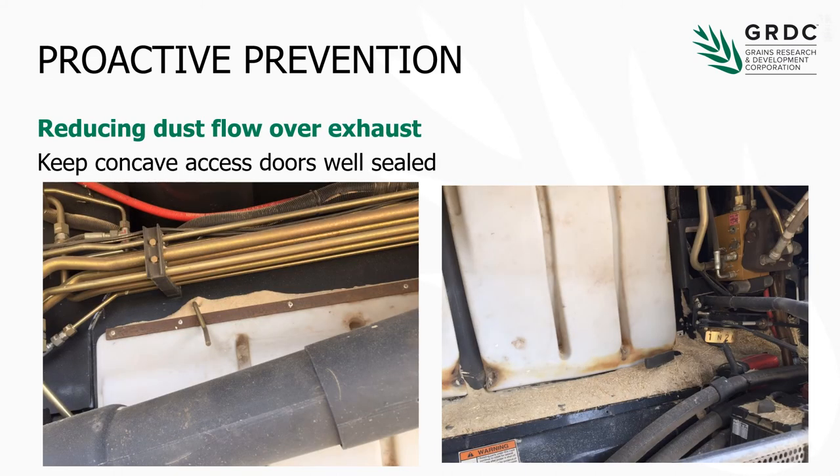One thing to just double check as we're coming into harvest is that concave doors are well sealed. This is an example of where a concave door has been leaking — and the concave on the left-hand side of the machine in a lot of cases blows up over or sits below the exhaust system. So material and air pressure inside the machine can blow out the door and push dust up over that exhaust, which is exactly what we don't want. We can get incendiaries just dropping down, and as you can see there's been a bit of a smolder on this particular machine. Just check those concave doors, make sure they're well sealed and won't push dust out or create air streams that stir up dust and push it across the exhaust.